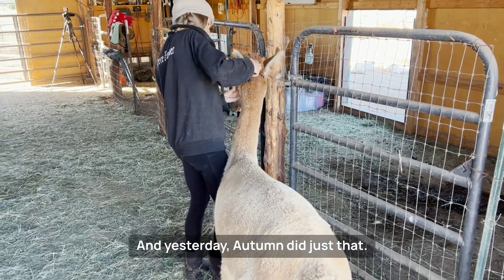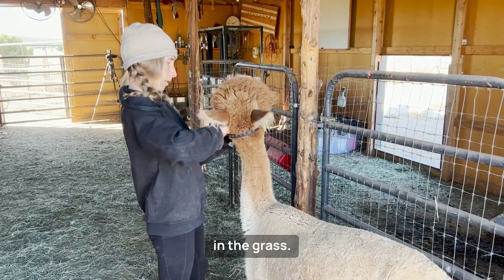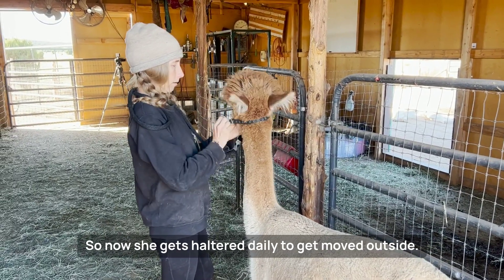Yesterday, Autumn did just that — she ran straight out to the field and started rolling in the grass, so now she gets haltered daily to get moved outside.